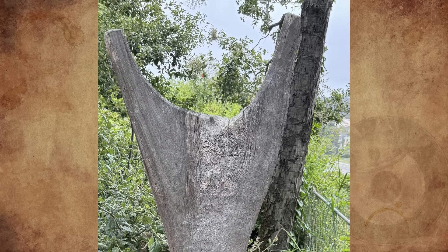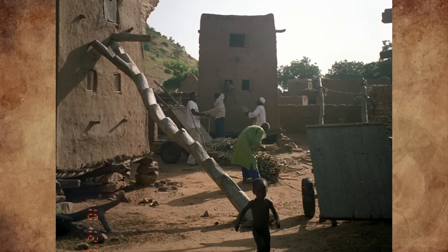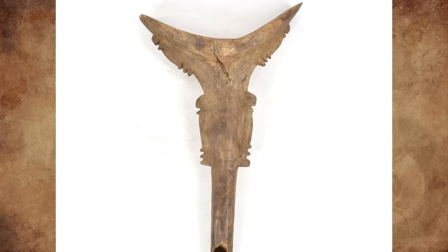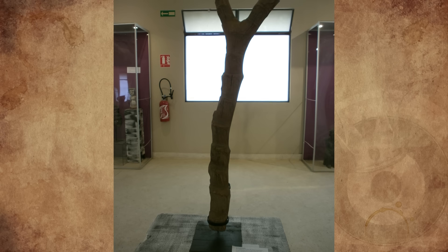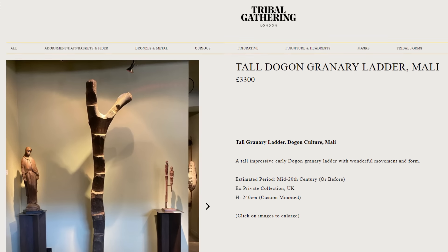The Y shape of the Dogon ladder is both functional and symbolic. This design allows for stability and easy climbing. The ladders are typically used to access rooftops, granaries, and other elevated structures within Dogon villages. Symbolically, the Y shape represents Dogon cosmology and their belief system. Today, Dogon ladders are sought after as decorative items and collector's pieces due to their unique design and cultural significance.